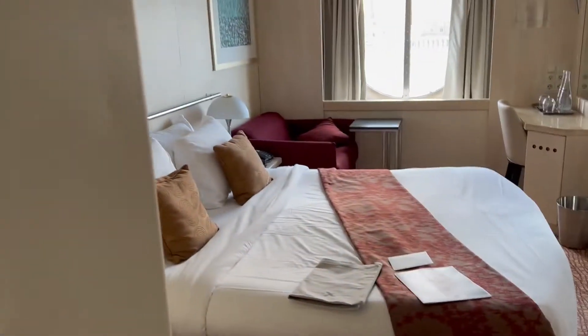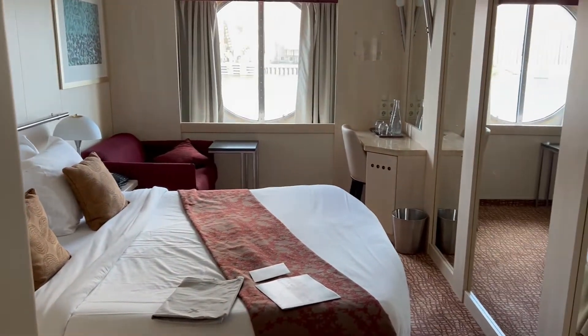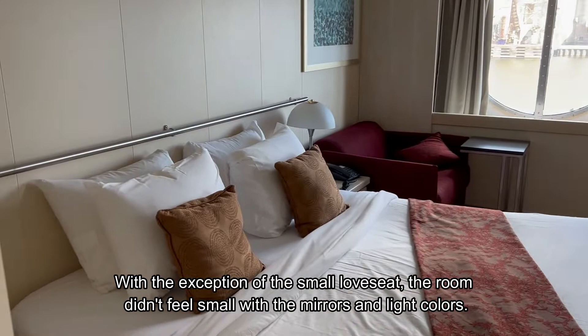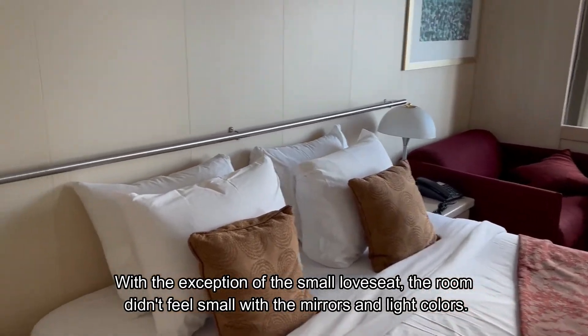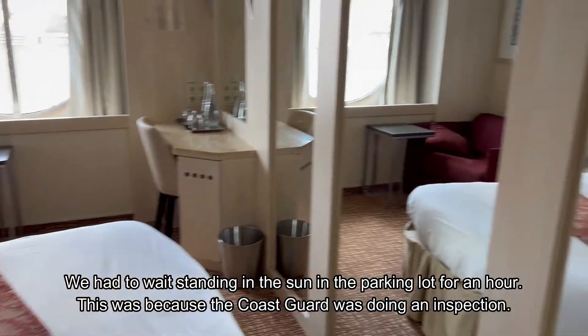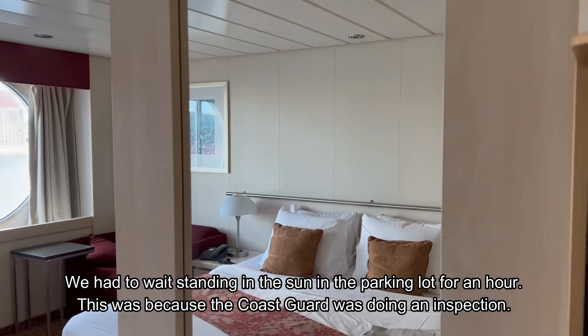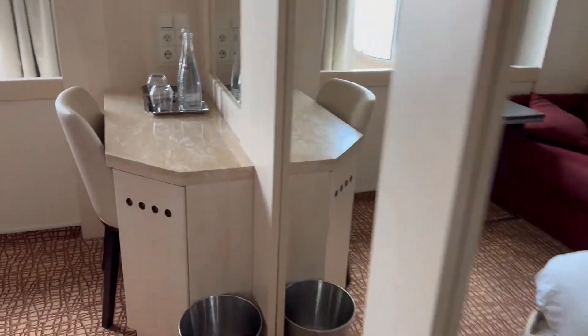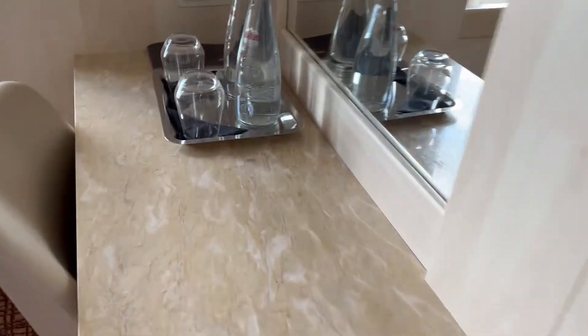We are in room 2041 of the Celebrity Constellation. First impression — it is small. This cruise hasn't gotten off to a great start; our room is definitely small. But it does have these floor-to-ceiling mirrors over here. This little area here is small but doable. I don't see any shelves above it.